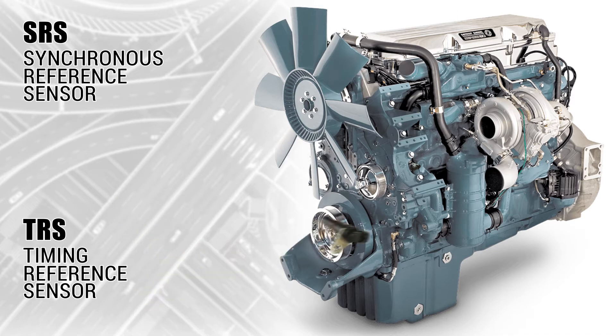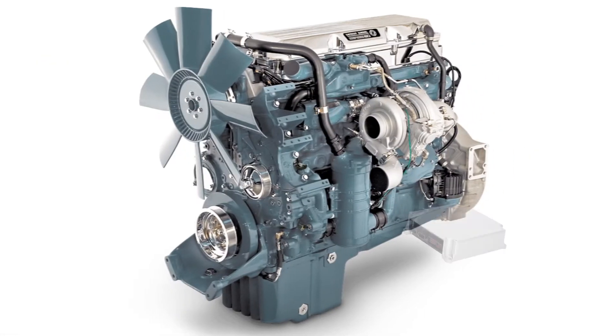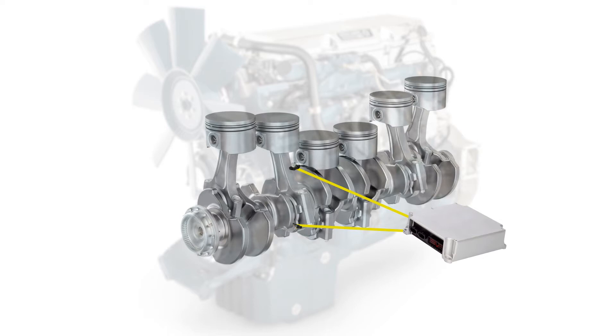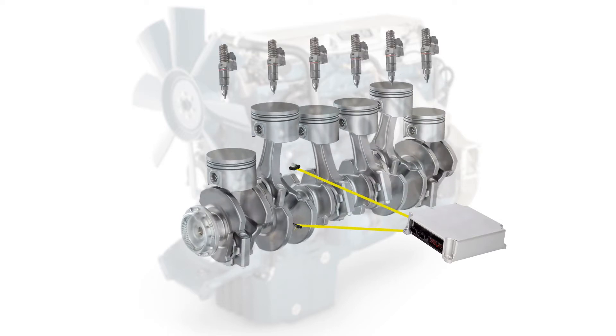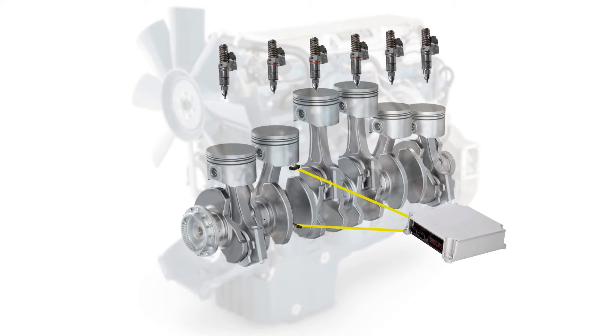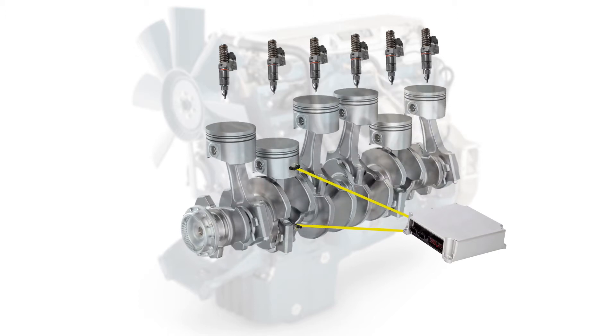The TRS, or timing reference sensor, is positioned near the teeth of the timing wheel and tells the ECM the exact position of the piston at top dead center. Together, this tells the ECM when the perfect injection time is, resulting in excellent fuel economy and performance with low emissions.